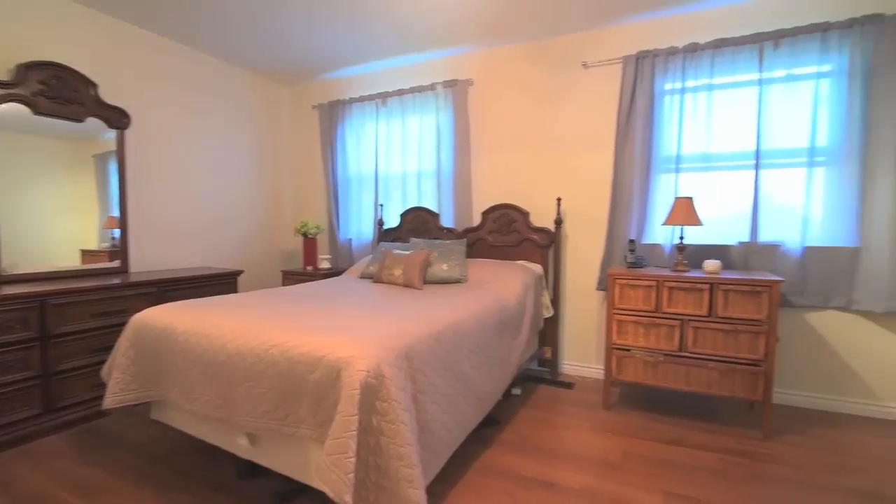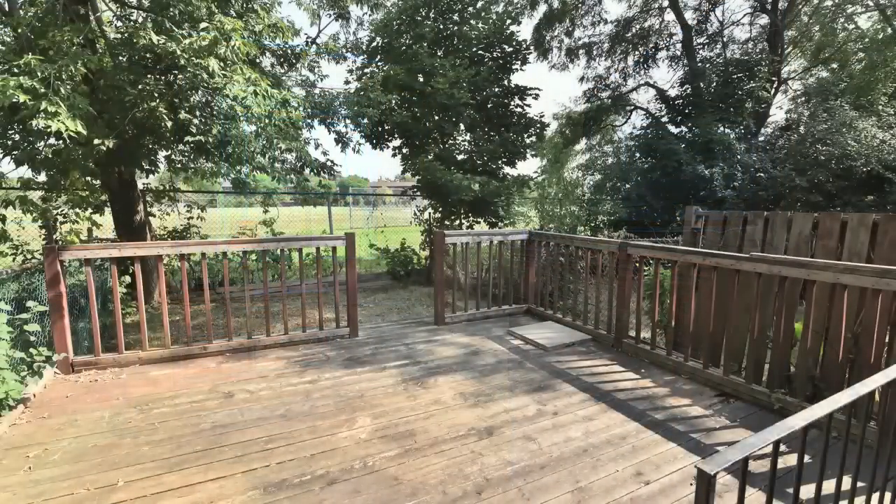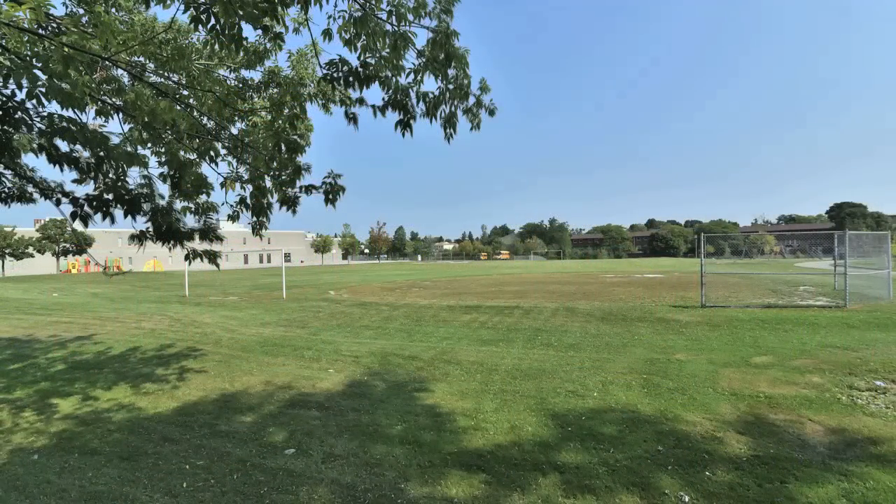Ideal for growing families, this home backs onto a park, is close to Brookmill Boulevard Junior Public School, Lamoureux Collegiate, and Kidstown Water Park, and is just a short drive to both highways 401 and the 404.